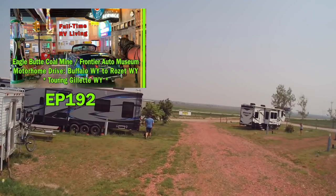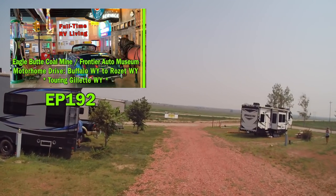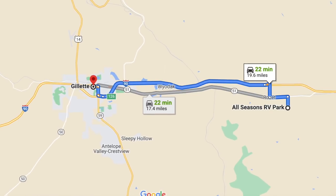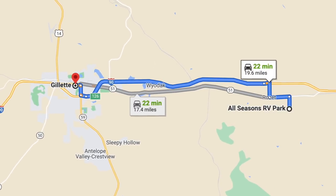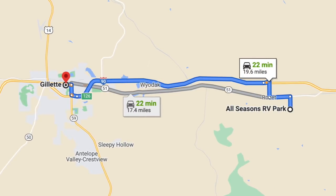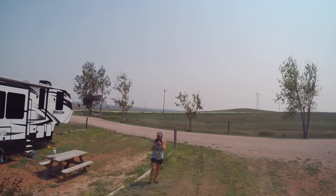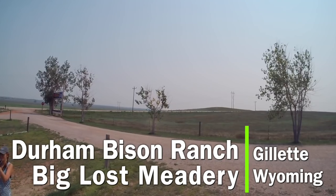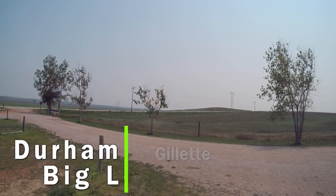Last video, Mark showed our visits to a coal mine and a really nice auto museum in Gillette, Wyoming, which is only a 20-minute drive away. We had no idea Gillette had so much to offer. So for this video, I'll be showing you a bison ranch and the Big Lost Meadery and Brewery. We're still in Rosette, Wyoming.